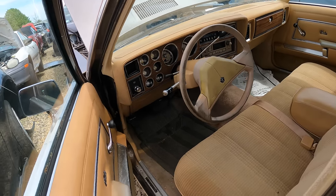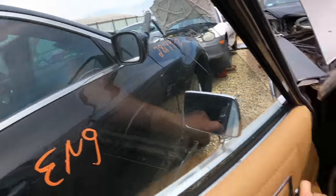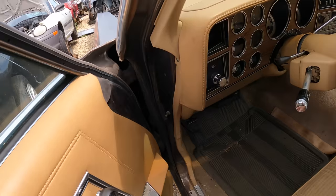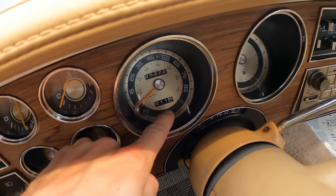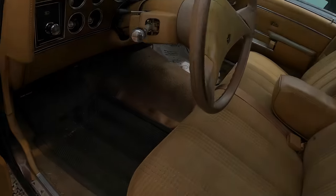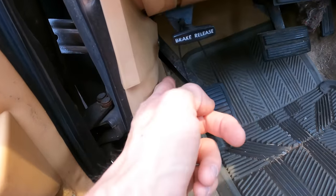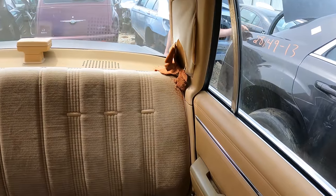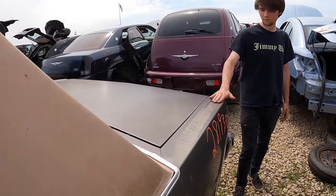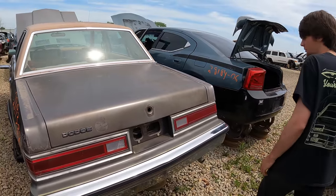Besides the fact that it's tan, it's pretty good. Oh wow, this is actually immaculate. The rolly window. The e-brake is zip tied up. This thing is pretty sick actually. They don't make cool stuff like that anymore.